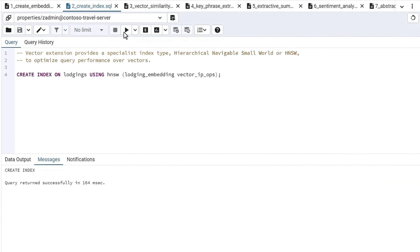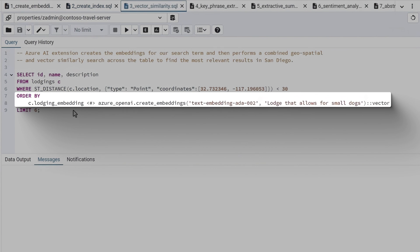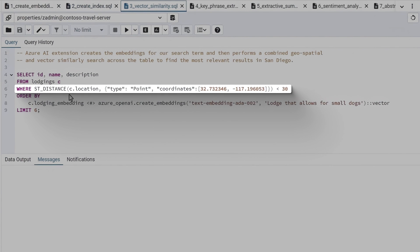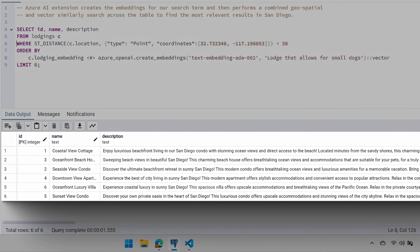Now we can do a test query against the embeddings. I'll switch to the vector similarity tab. This query does a couple of interesting things — in the ORDER BY clause, we're ordering by the result of the comparison between the lodging_embedding column and the embedding dynamically created from the search term 'allow small dogs'. We're also using the PostGIS extension to add geospatial capabilities, finding relevant lodging within 30 miles of a point of interest in San Diego. Running this query, you can see the top six results within 30 miles, ranked in order of best semantic results for my small dog.